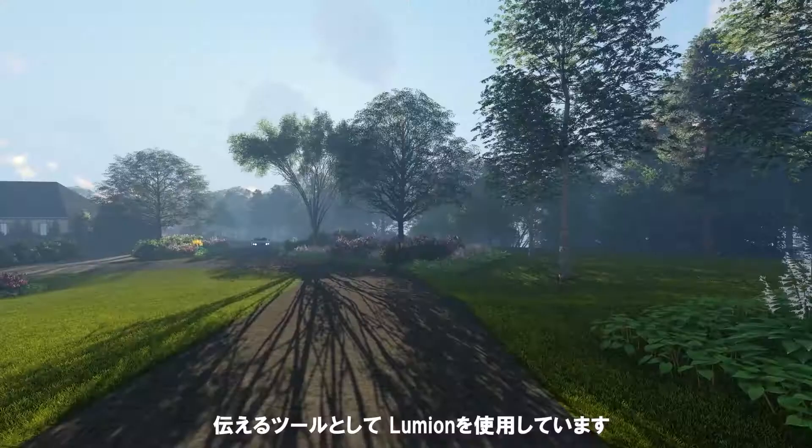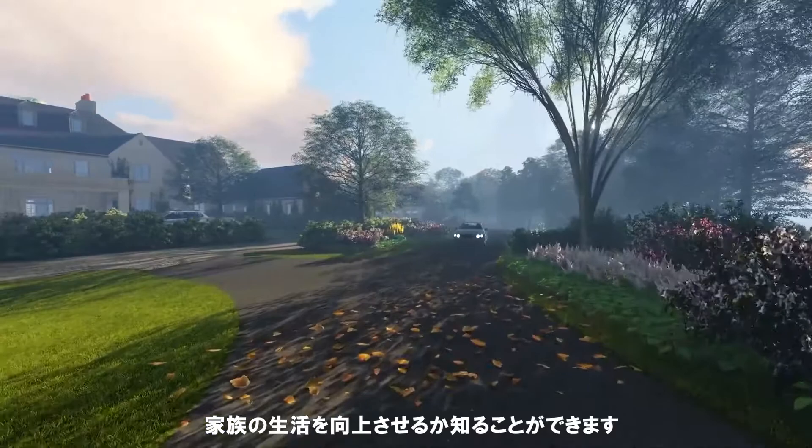During design development, we're using Lumion as a tool to convey to clients that emotion and that feeling of what their site — what they're spending the money they've worked so hard for on — how it's going to enhance their lives and their families' lives.